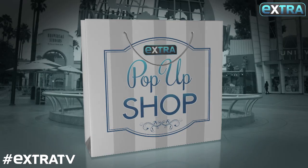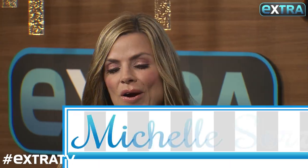All right, we are back again at Extra's pop-up shop with Michelle Soro for all kinds of deals at extra-exclusive prices. What's up today? Okay,